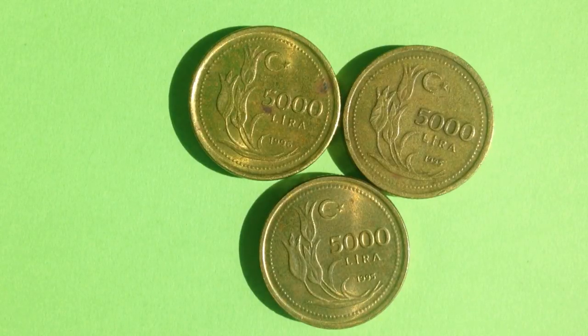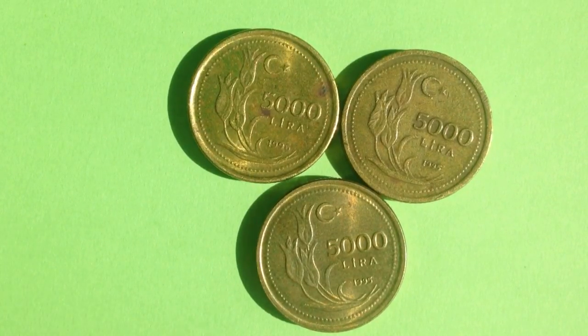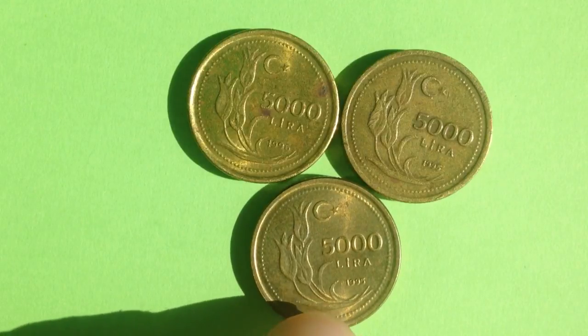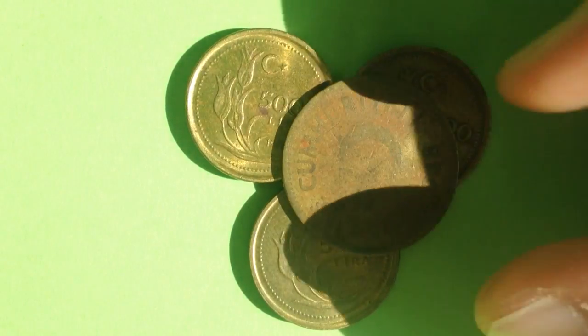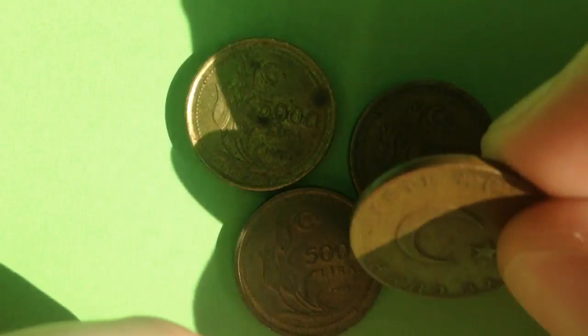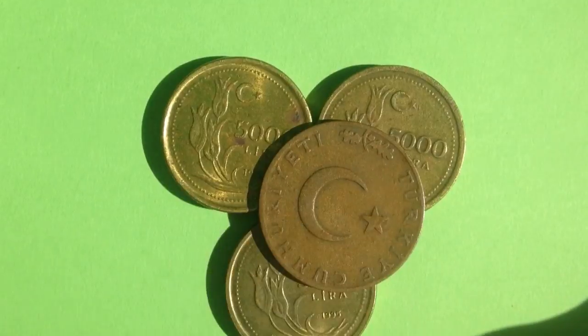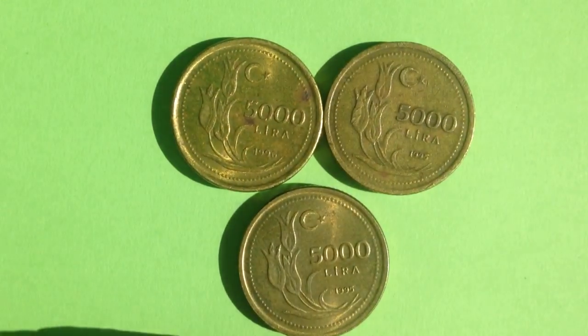Hello coin collectors, welcome back to the Big D Coins channel. It's another foreign coin video for you. We are going to talk about some coins from Turkey, plus a couple of others — one that's more worn out and one in a little better shape. Let's start with the Turkish coins first.